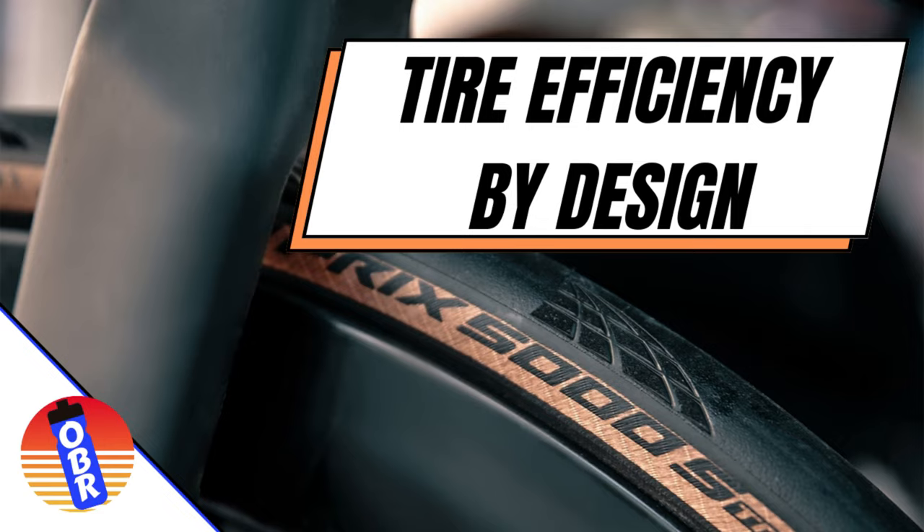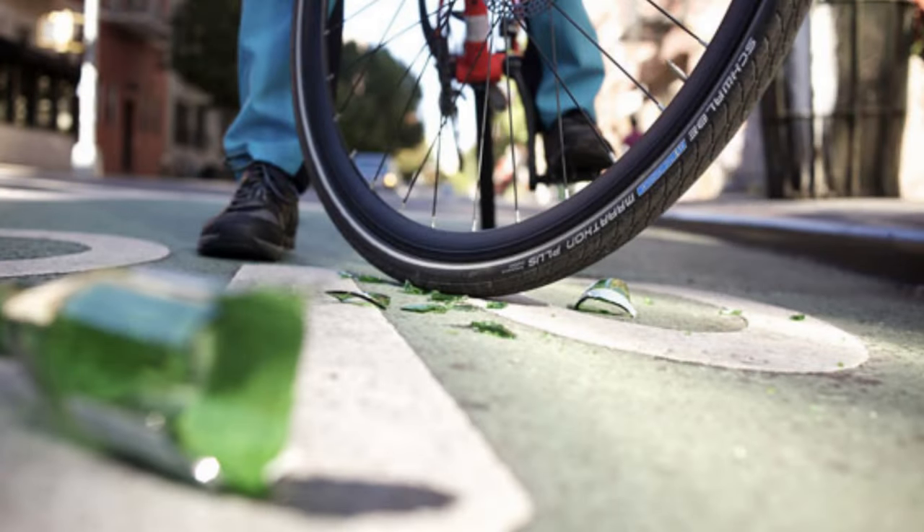Rolling resistance eats up a big chunk of our effort at normal speeds, so that adds up over the long distance and many many hours of a Brevet. For the Overbiked Randonneur, more faster is more better. So it's no surprise that we want our tire choice to be as fast as possible while still having a reasonably durable construction. Fast construction and durability are in conflict with each other, though, which has been the crux of the tire selection conundrum for Randonneurs for many years.